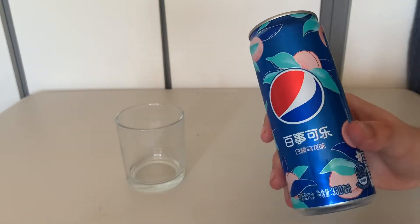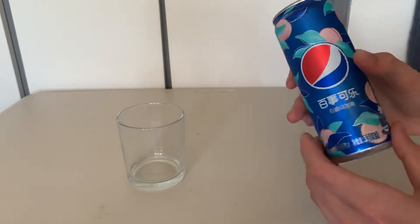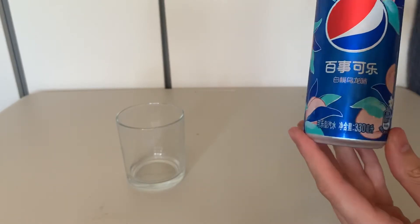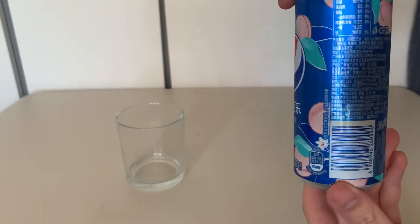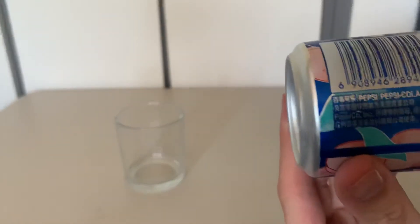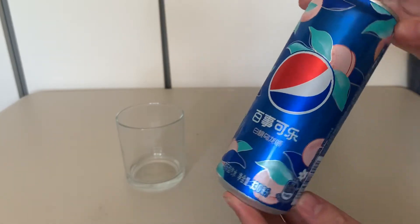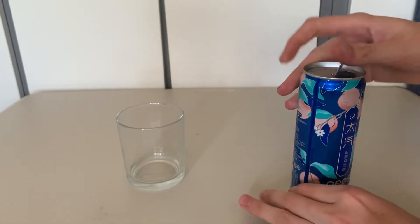So we've got the Pepsi Peach. Pretty rusty again on how I talk in my videos, sorry about that. It's from Japan — or China, one of the two, forgive me if I'm wrong. I can't speak or read the language and it's been a while since I bought the can. I literally can't read any of it — the only thing I can make out is the PepsiCo ink. Pretty sure it's Japan anyway, or China. I thought this sounded really interesting: Pepsi Peach.